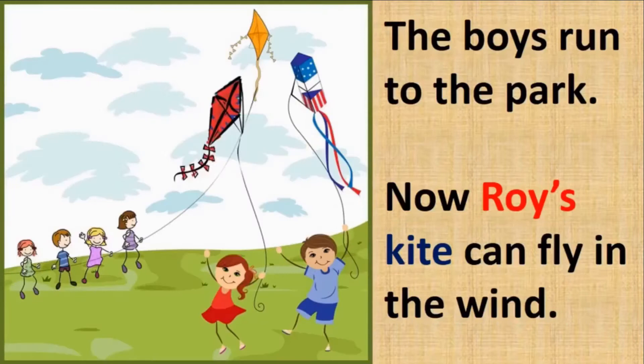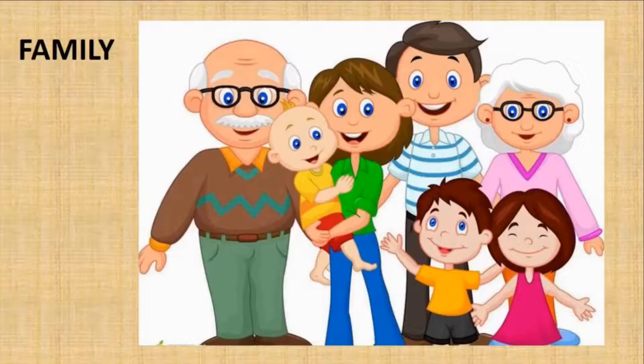The boys run to the park. Now Roy's kite can fly in the wind. It is always good to listen to your elders as they are experienced. Ijaz's grandmother gave them good advice, and Ijaz and Roy listened to her. A family is a very integral and important part of your life — the elders in the family help you grow intelligent and strong and share their experiences with you. It is always good to listen to your elders, just as Ijaz and Roy did.